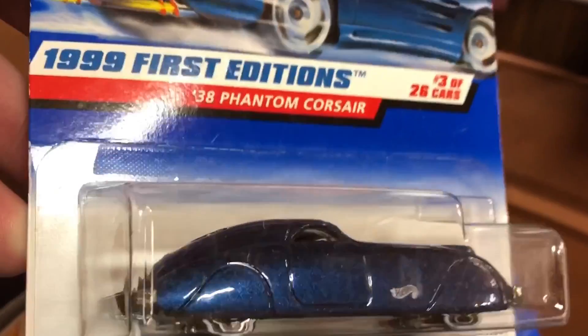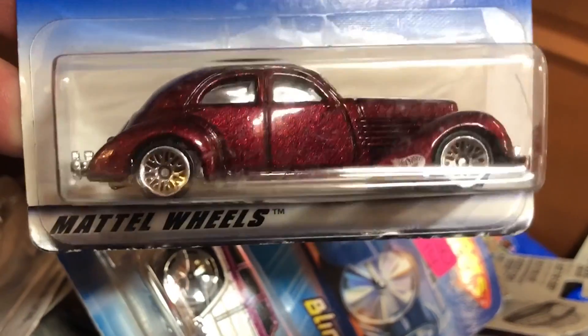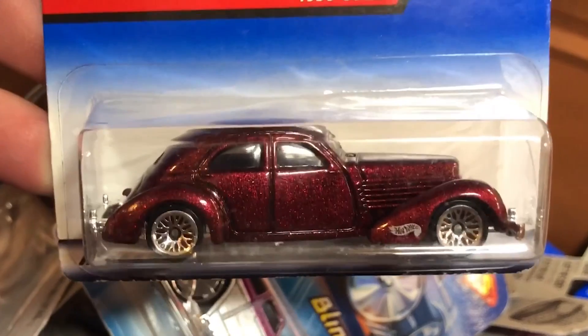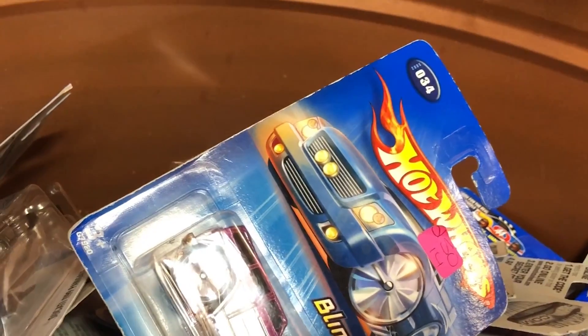Look at this. This car just blends right in. It's a '38 Phantom. Well, that's sweet. I love it. And a 1936 Cord — remember that Cord we saw at that car show? That's sweet. I'd never even heard of a Cord until we went to that car show. I didn't either.